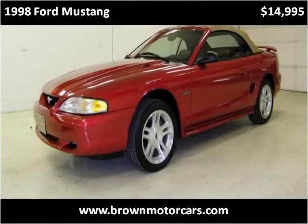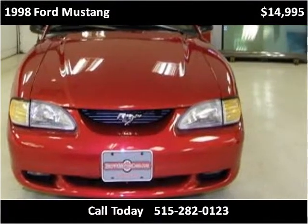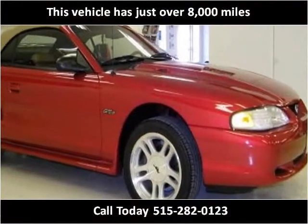This 1998 Ford Mustang is available from Brown Motorcars. This vehicle has just over 8,000 miles.